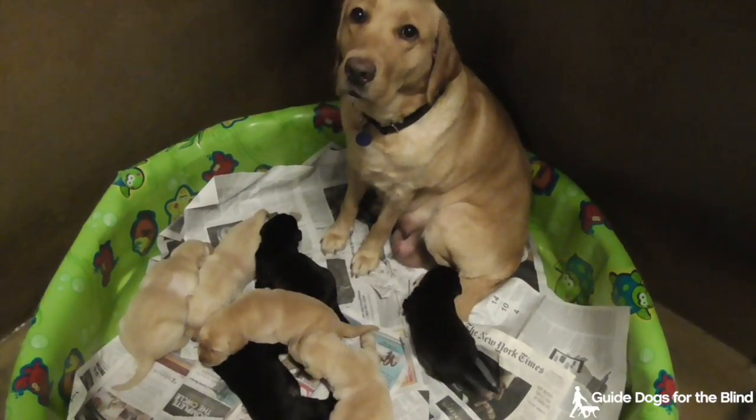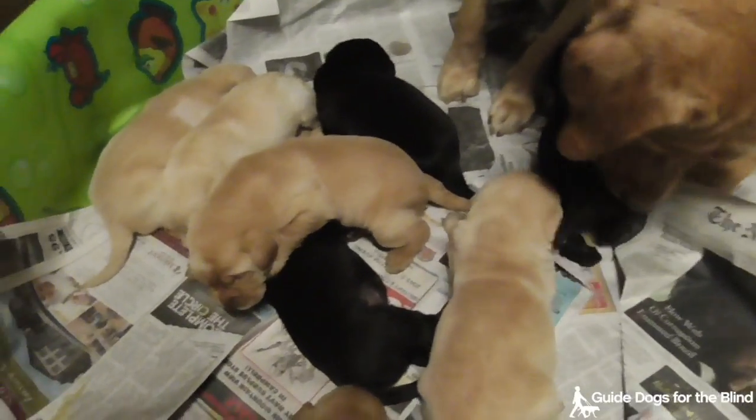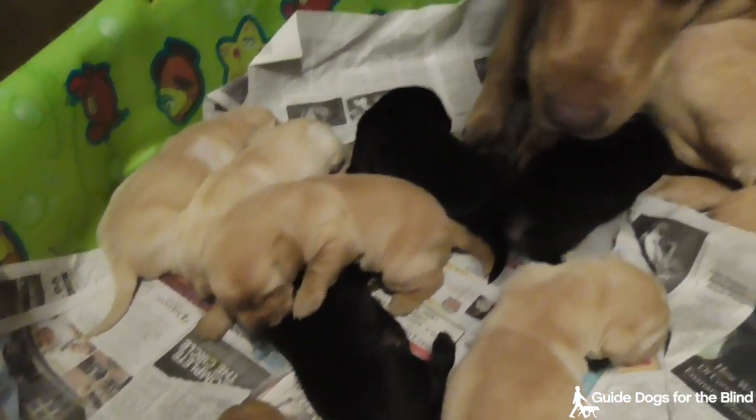This is the Bethany and York litter. Bethany is a yellow lab and York is a black lab. Together they have three black and five yellow puppies, and they are two weeks old.